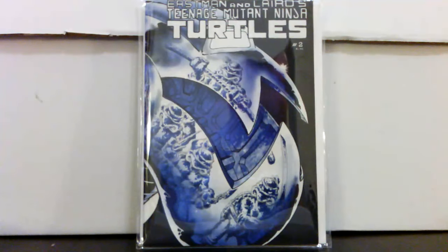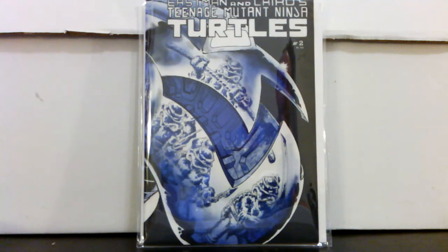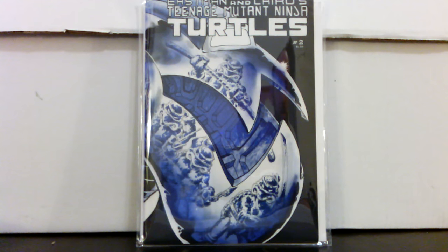Hey, what's up, welcome back to another haul — got some great stuff coming up here. Started off with a bang: Ninja Turtles number two, this is the second print, got this off eBay for a pretty good price. I think it was about twenty-six dollars and it's a really nice copy. I've never really had any want to get Ninja Turtles early books.